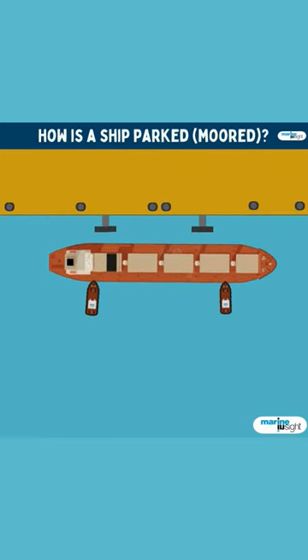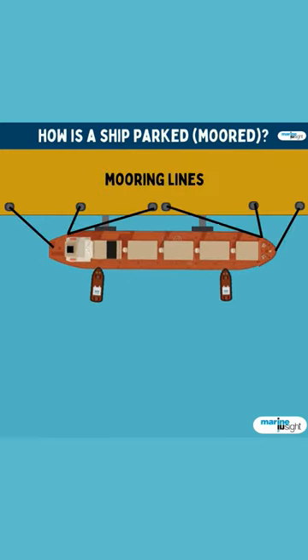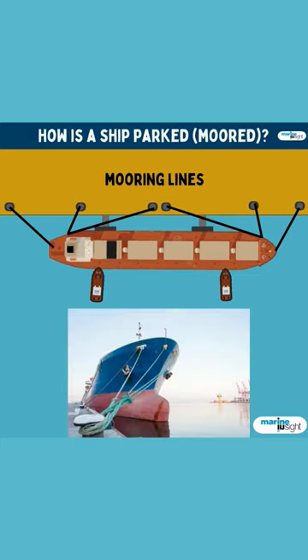Once the ship has reached her position, she is kept in place with the help of mooring lines, which are basically huge synthetic fibre ropes.